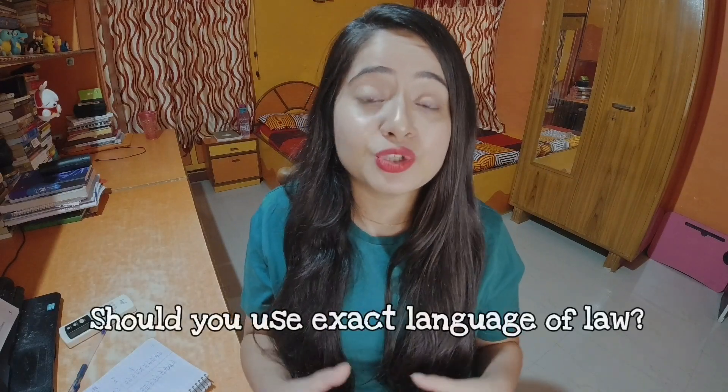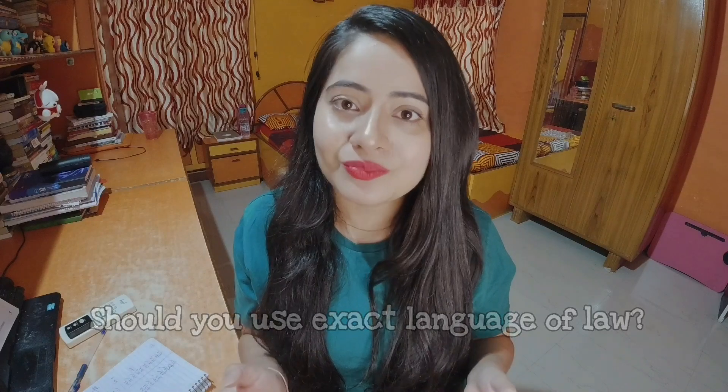Many students ask whether they are supposed to write the language of law in the paper. Well, the answer is no. Apart from the keywords as we have discussed, the remaining language can be your plain natural English language. You do not have to have fancy handwriting or flamboyant English to impress. You simply need to know English, your grammar should be correct, and you should write it neatly. You do not have to copy the language of law — you can write the provisions of law in your own language.